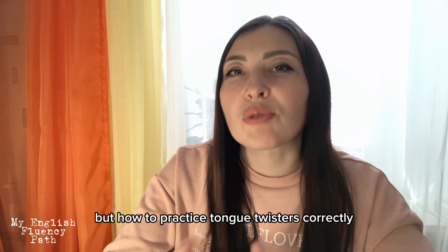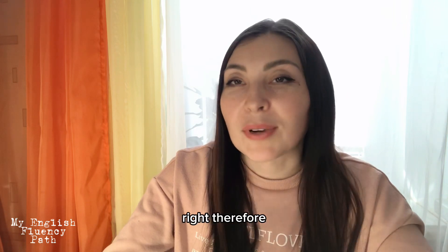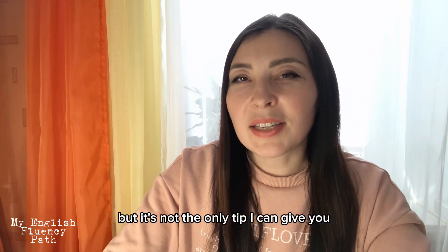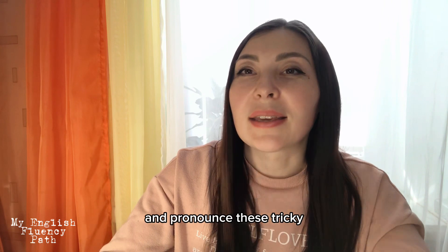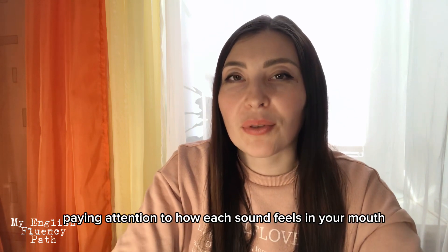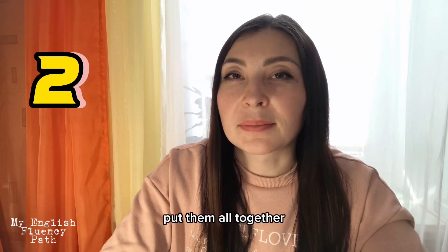Those funny, even ridiculous sometimes, sentences and phrases can have such a significant impact on your English level. But how do you practice tongue twisters correctly and effectively? Well, as we know, practice makes perfect. The best way to learn to pronounce complex phrases and sounds is to repeat them as often as possible — but that's not the only tip. Here are some more tips: first of all, begin by saying the tongue twister clearly and slowly, paying attention to how each sound feels in your mouth. Break it into smaller parts and practice each piece separately.